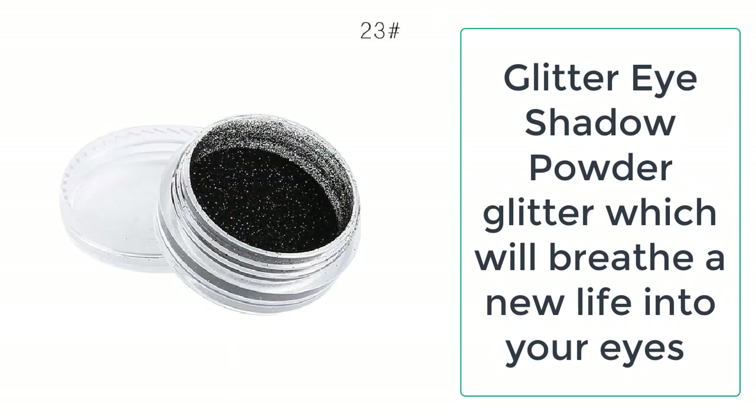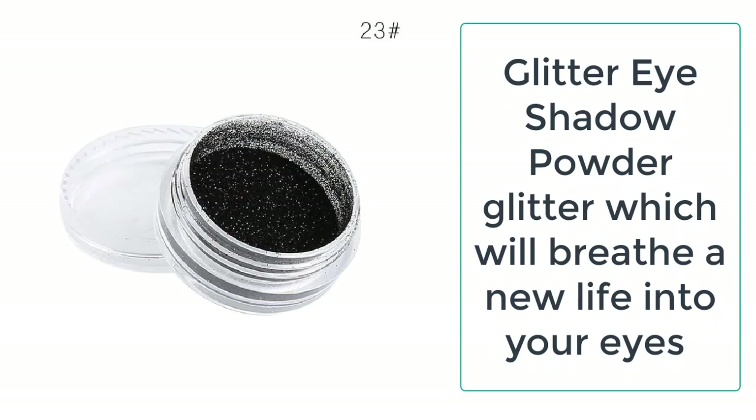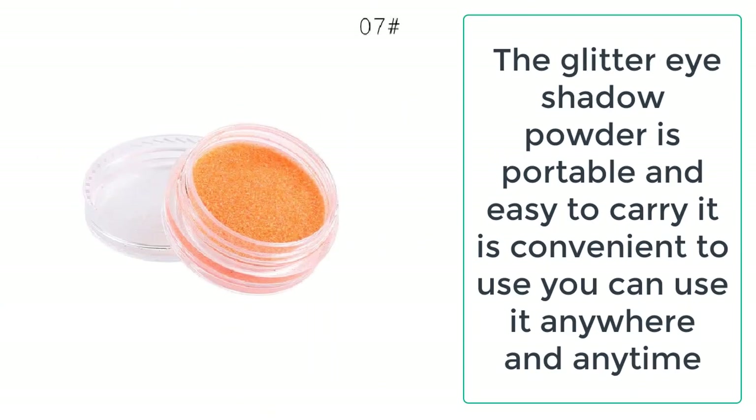Nothing can beat the glitter eye shadow powder when it comes to instant party makeup. It is just perfect for the professional smoky eyes look.